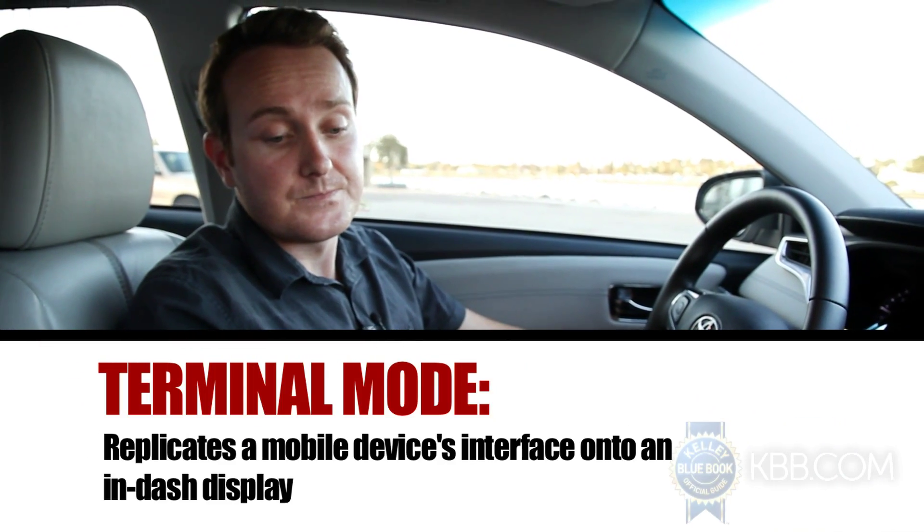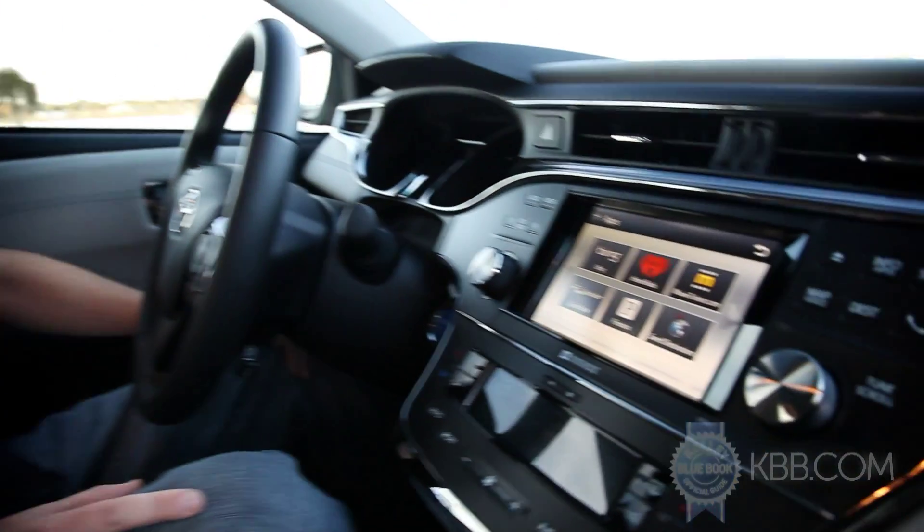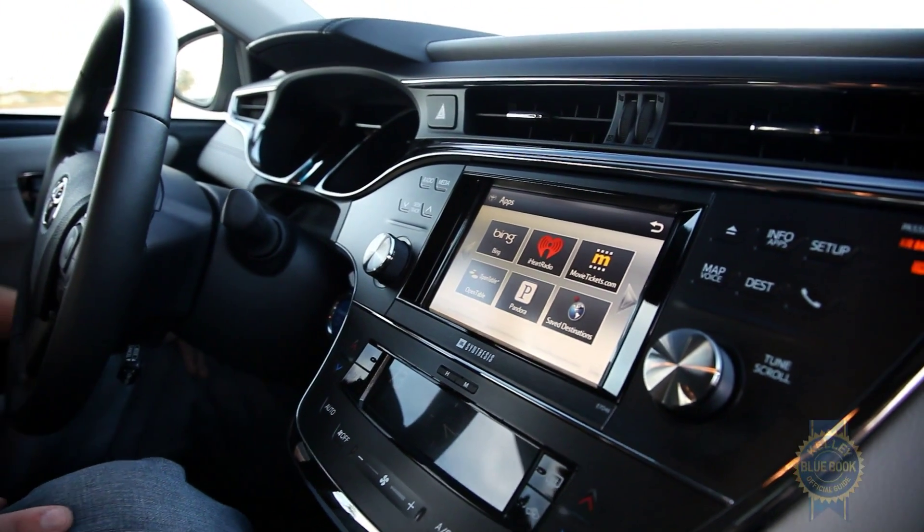So is Entune easier to operate than your smartphone while behind the wheel? Except for on-the-go text and email capability, absolutely. While we would prefer a proper terminal mode as opposed to a pre-selected assortment of apps, Entune is headed in the right direction when it comes to smartphone integration, ease of use, and most importantly, reducing driver distraction.